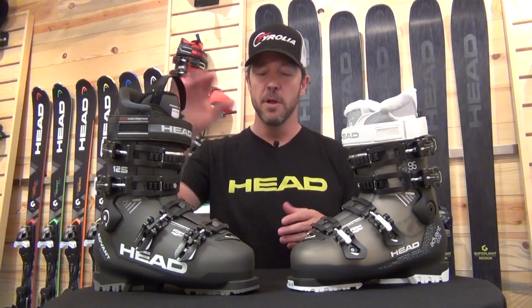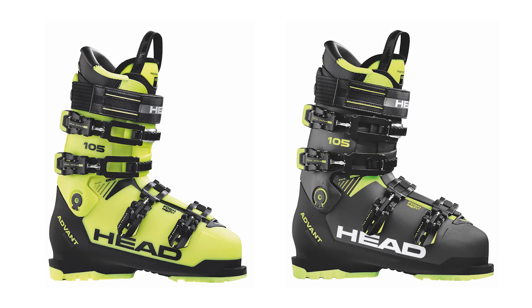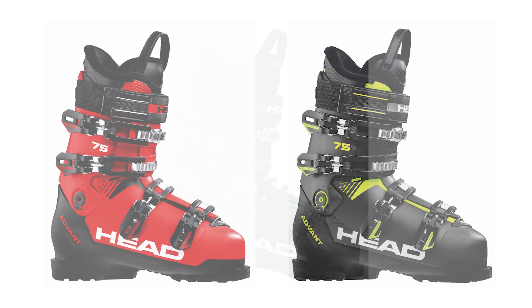With the men's line, we start out with the 125 Advantage, the 105 Advantage, and the 95 Men's Advantage. All this technology is now brought down into an 85 and a 75 model as well, so we're bringing high-end technology down into lower price points.